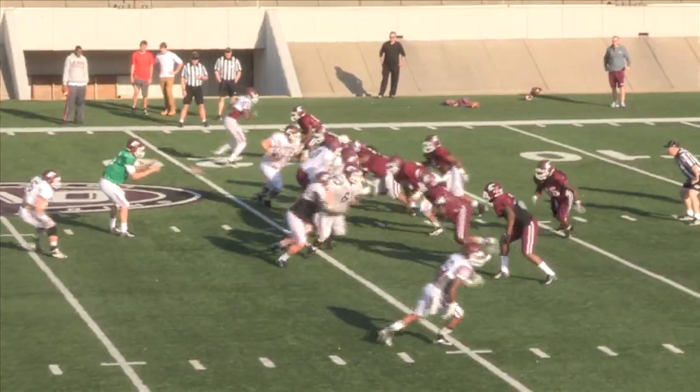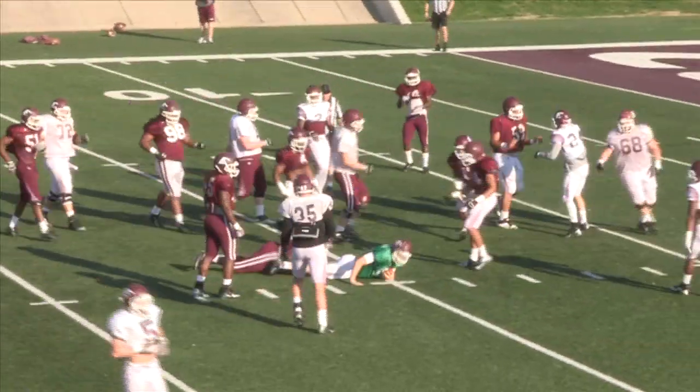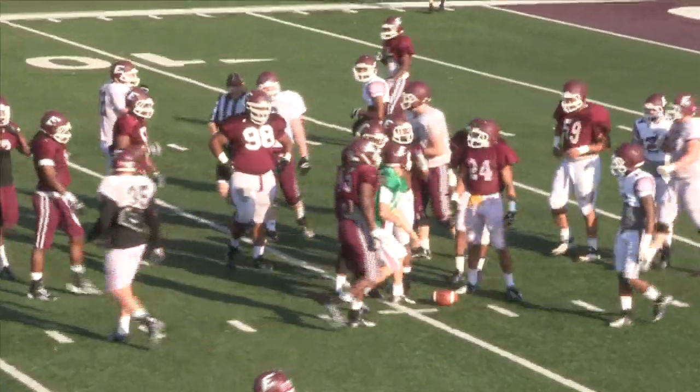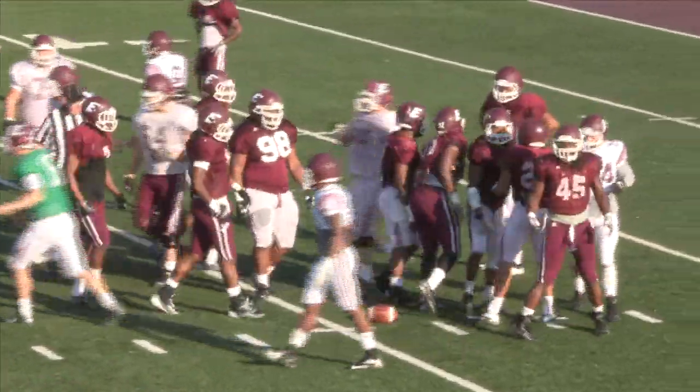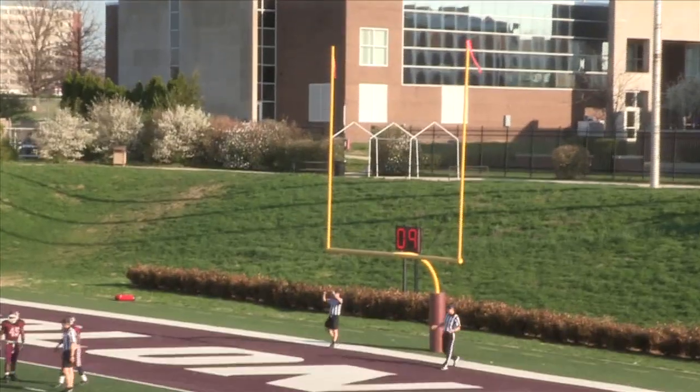We were rolling. The offensive line just protected really well today, gave me good throwing lanes, slowed down the defense a lot for me — being able to see coverages and blitzes. We just made plays, receivers caught passes, I put it where it was supposed to be sometimes. And Kentavious made a lot of good runs, but overall I think we had a really really good day. However, the defense held from that point.